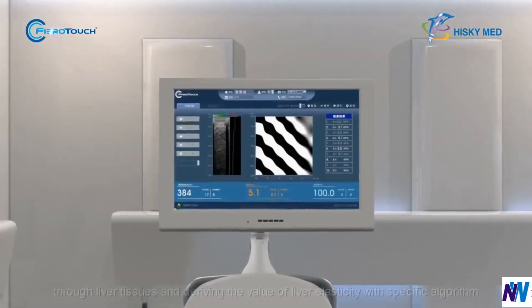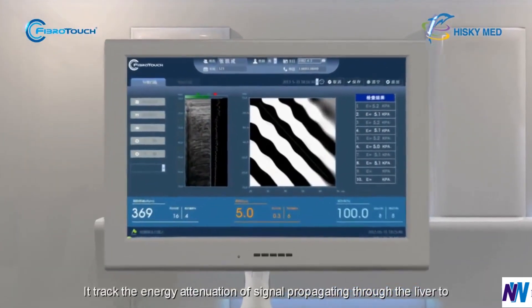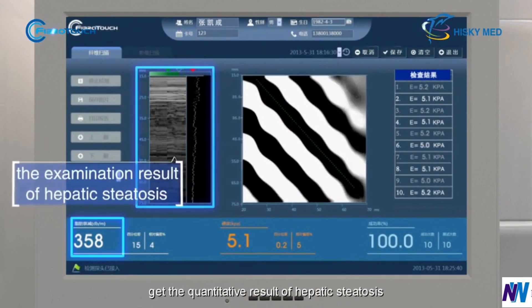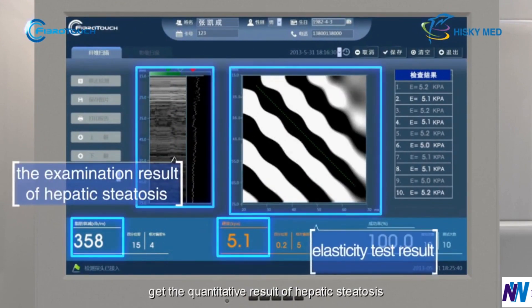With a specific algorithm, it tracks the energy attenuation of signals propagating through the liver to get the quantitative result of hepatic steatosis.